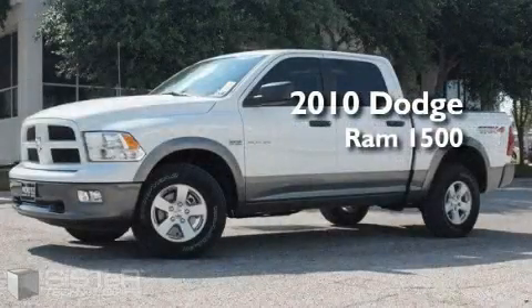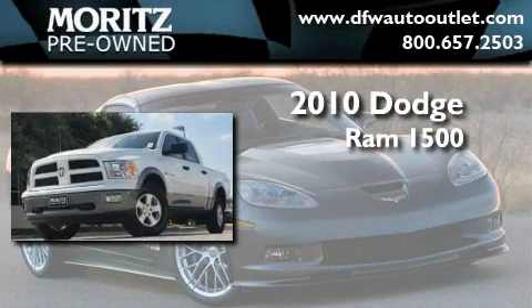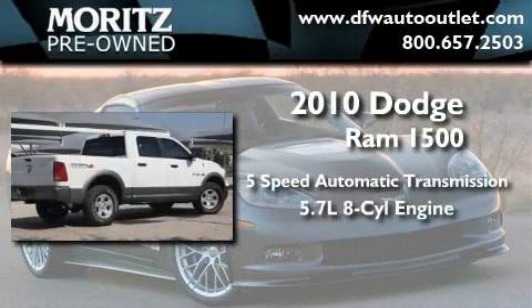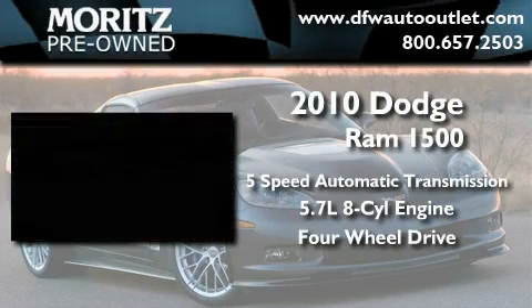This is a brand new 2010 Dodge Ram 1500. This truck has an automatic transmission, a 5.7 liter V8, and the added capability of four-wheel drive.